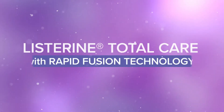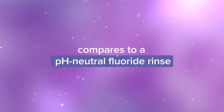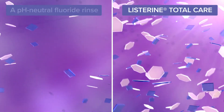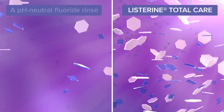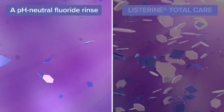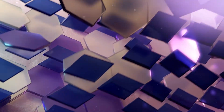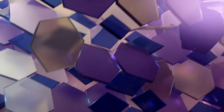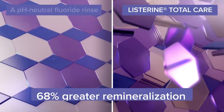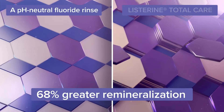Let's look at how Listerine Total Care with rapid fusion technology compares to a pH neutral fluoride rinse. Listerine Total Care enhances the bioavailability of calcium and phosphate ions from saliva and plaque compared with a pH neutral fluoride rinse, leading to a profusion of fluoride reservoirs. In laboratory studies, Listerine Total Care provided up to seven times the fluoride uptake of and 68% greater remineralization than a pH neutral fluoride rinse.